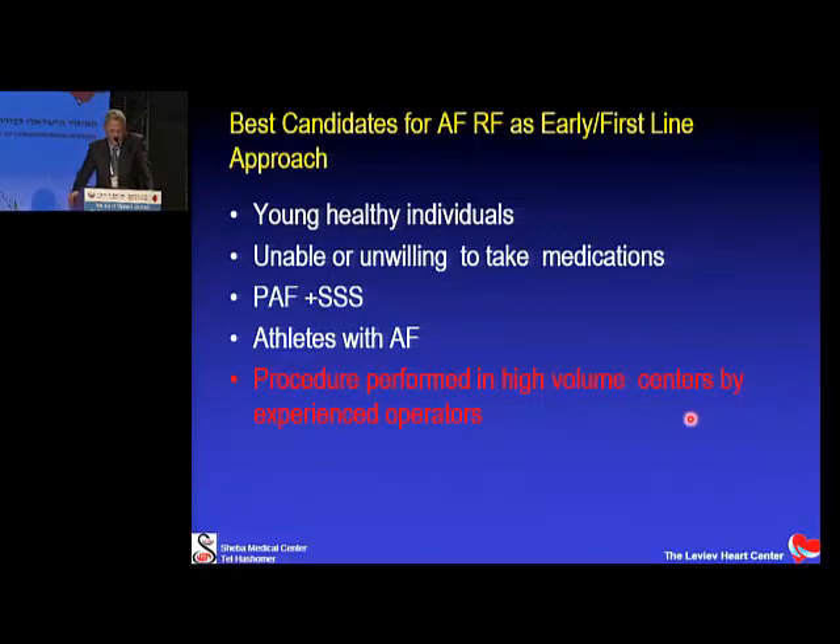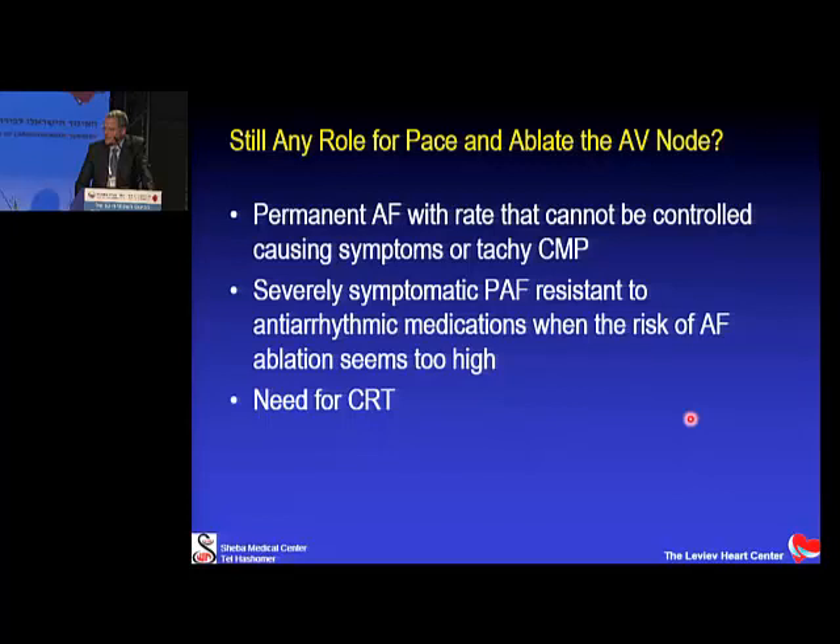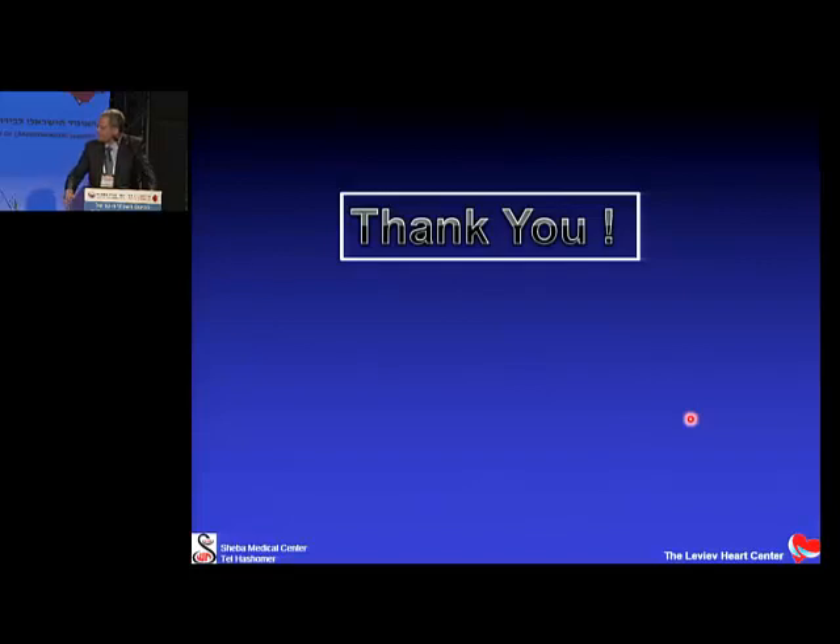Candidates for AFib ablation as first-line or very early therapy include young, relatively healthy individuals unable or unwilling to take medications; those with a combination of PAF and sick sinus syndrome who would develop bradycardia from any medication and may need a pacemaker; and athletes with AFib, who are not rare and are good candidates for first-line ablation. Procedures should be performed in high-volume centers by experienced operators. In the interest of time, I will skip atrial flutter ablation and the current role of AV nodal ablation. Thank you.